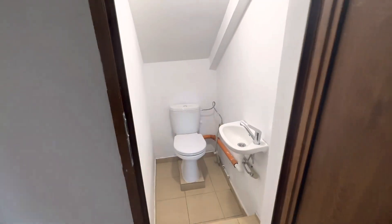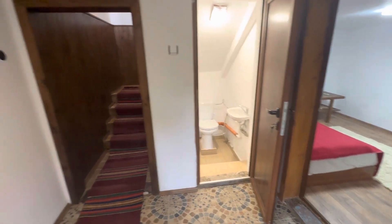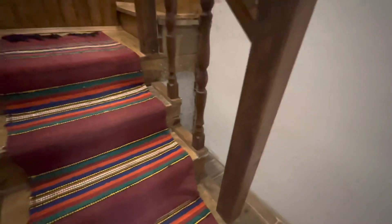Let's have a look behind this door — here we have a toilet. It's a tight space but it's convenient for the bedrooms and living room on this floor. During the night if you need the toilet you can use this one.